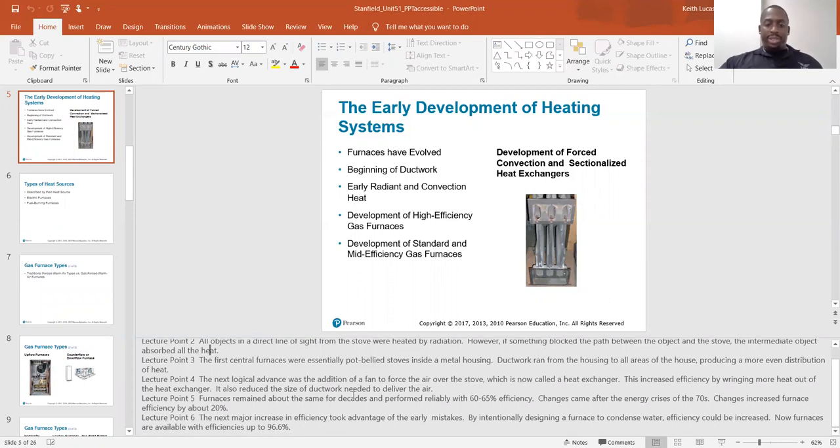The first central furnaces were essentially potbelly stoves inside a metal housing. Ductwork ran from the housing to all the areas in the house, producing a more even distribution of heat. The next logical advance was the addition of the fan to force air over the stove, which is now called a heat exchanger. This increased efficiency by wringing more heat out of the heat exchanger and reduced the size of the ductwork needed. Furnaces remained about the same for decades and performed reliably with 60 to 65% efficiency.